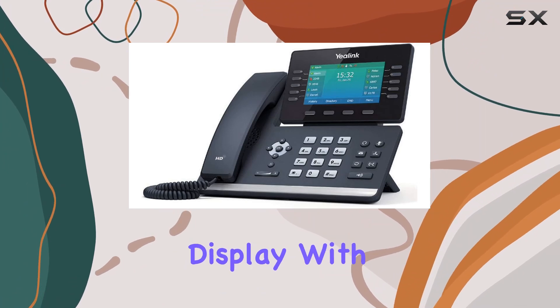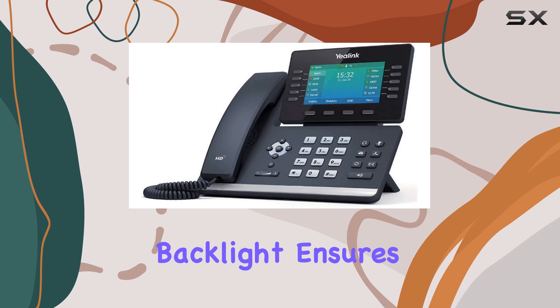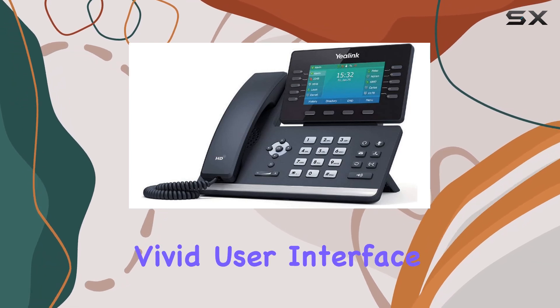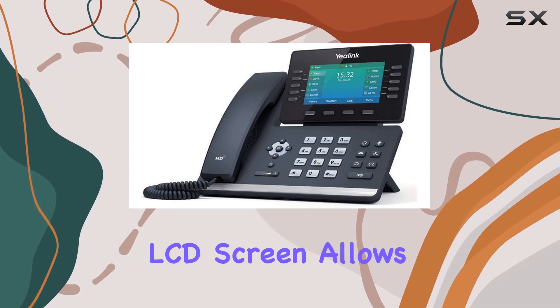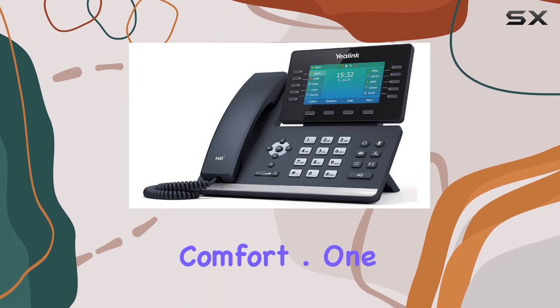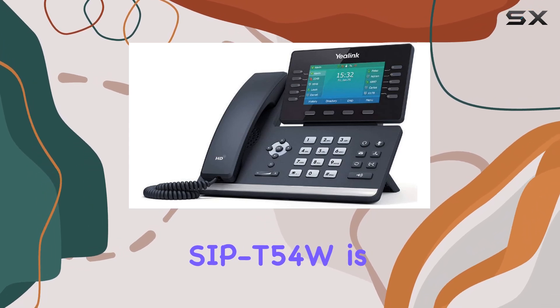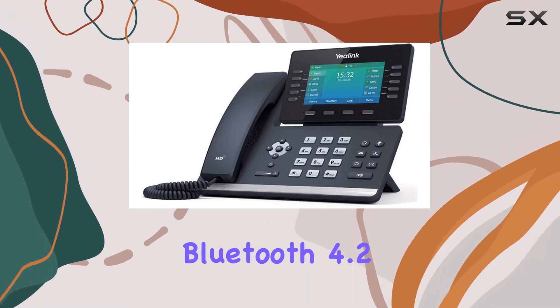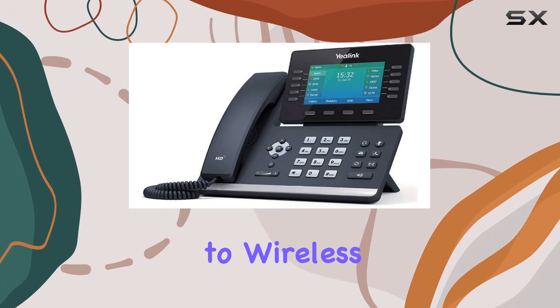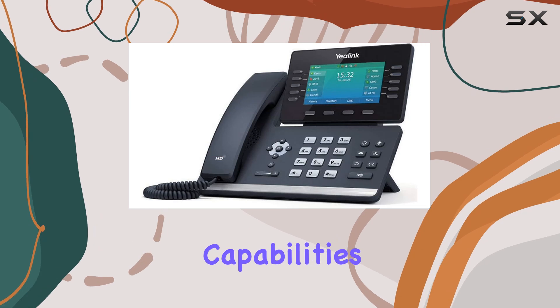The 4.3-inch color display with a 480x272 pixel resolution and backlight ensures a clear and vivid user interface, while the adjustable LCD screen allows for optimal viewing angles, enhancing user comfort. One of the standout features of the Yealink SIP-T54W is its built-in Bluetooth 4.2, which enables easy connectivity to wireless headsets and mobile devices, enhancing multitasking capabilities.